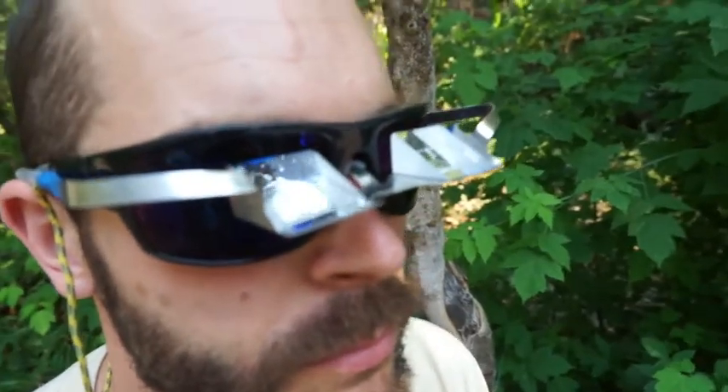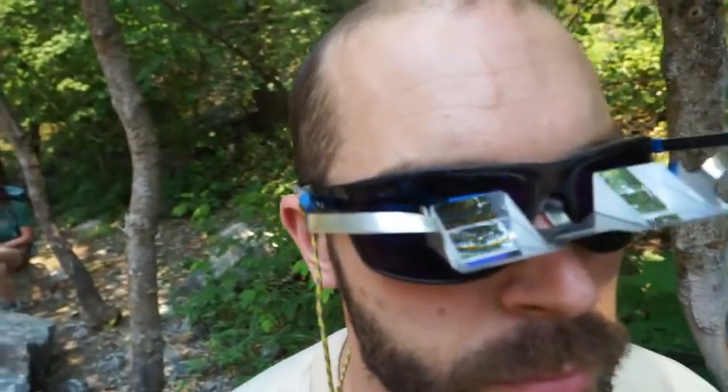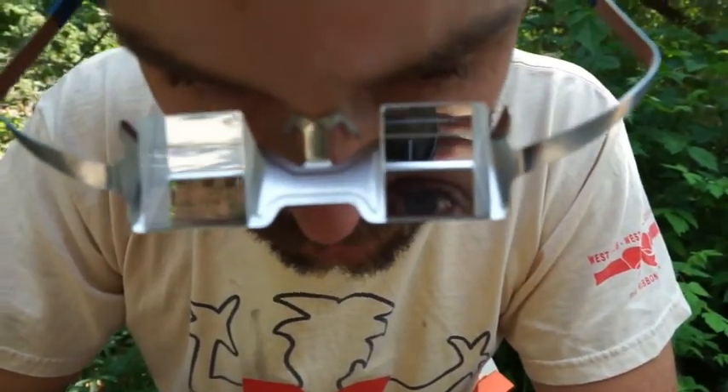We have a pretty low profile nose piece, and we actually designed Belay Specs specifically to work over prescription glasses and sunglasses. So that way you can still have your eye protection or sun comfort and wear the Belay Specs at the same time.